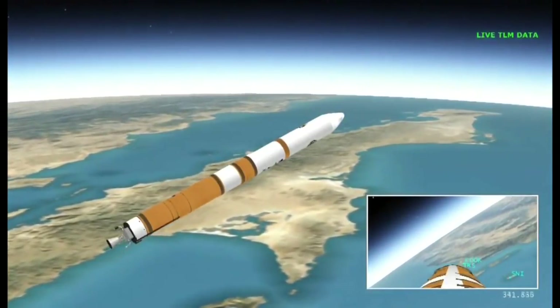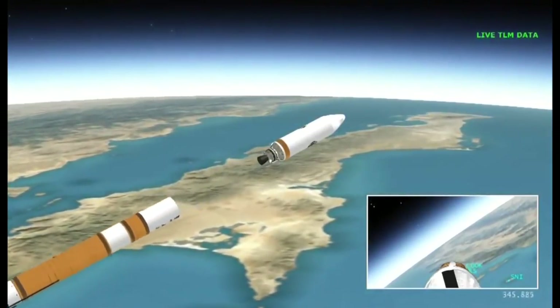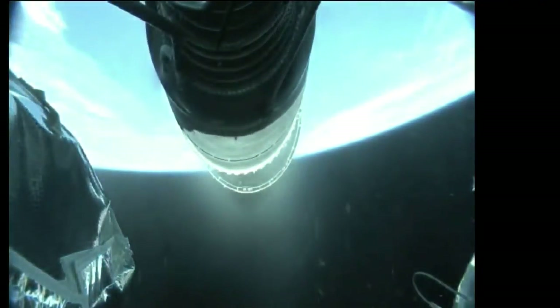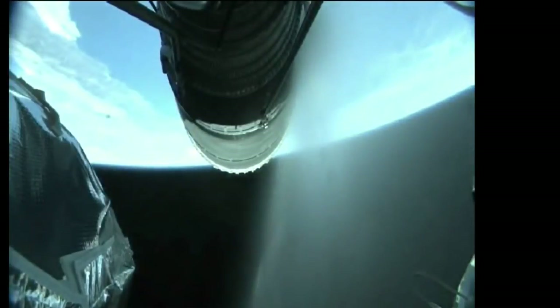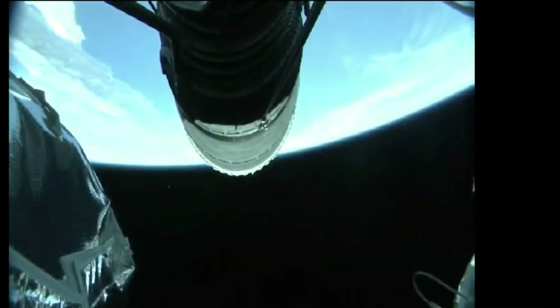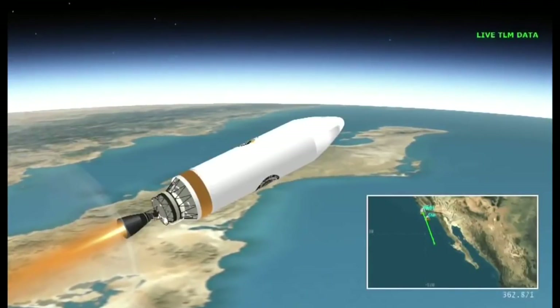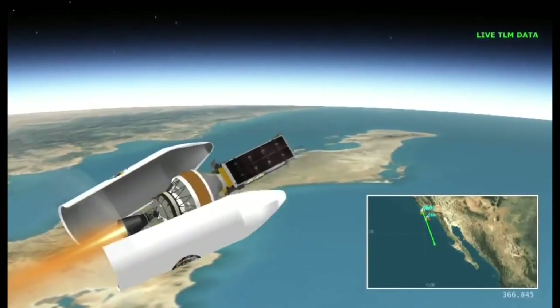And we have good indication of stage separation. Nozzle extension is now deploying. We have pre-start on the RL-10, standing by for ignition on the RL-10. We have ignition and full thrust on the RL-10. Chamber pressure looks good. Body rates look good. Standing by for payload fairing jettison. And we have good indication of payload fairing jettison.